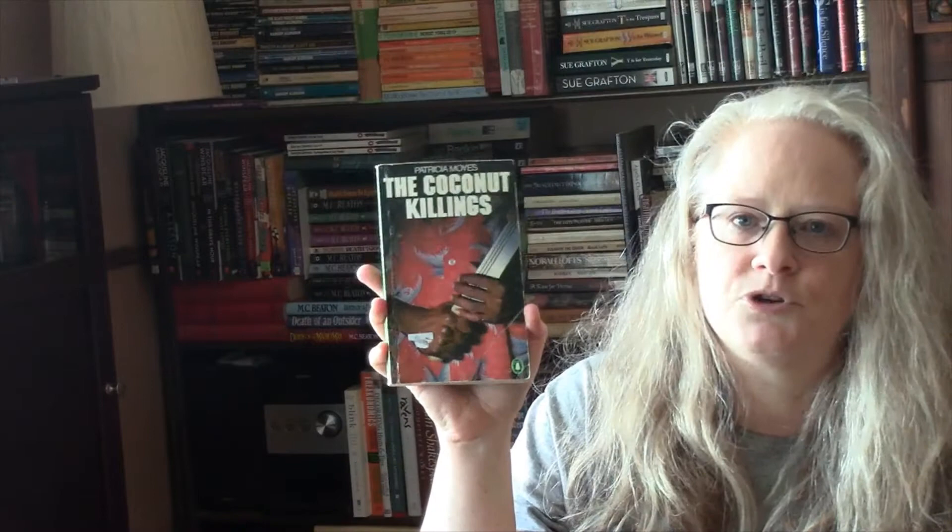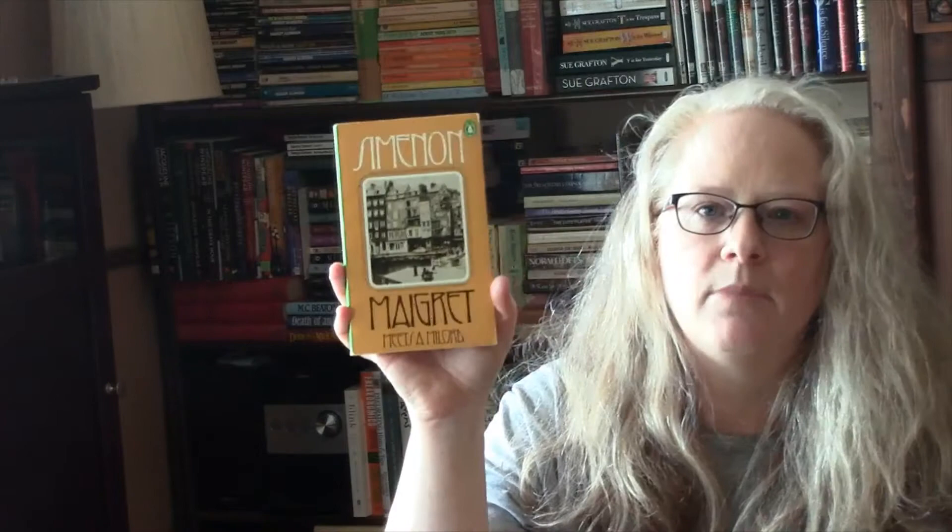The Coconut Killings by Patricia Moyes. Bartholomew Gill, McGarr and the PM of Belgrave Square. Edmund Crispin, The Moving Toyshop. Edmund Crispin, Frequent Hearses. The Cambridge Murders by Glyn Daniel. Simenon, Maigret Meets a Milord. Simenon, Maigret Goes Home. The Innocence of Father Brown by G.K. Chesterton. And The Incredulity of Father Brown by G.K. Chesterton.